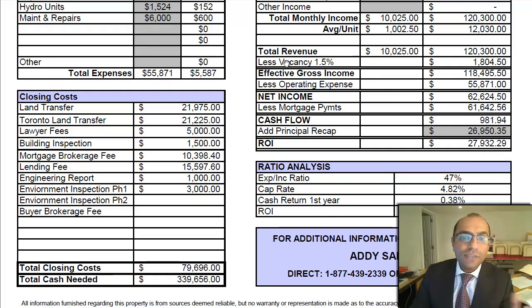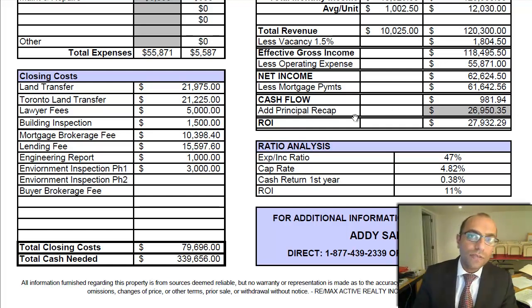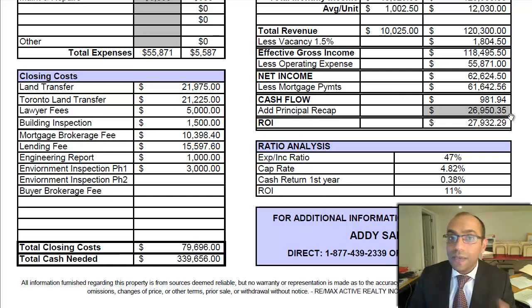Looking in more detail: less the vacancy rate — CMHC reports around 1–2% for this area, so we're basing it at 1.5%. Effective gross income works out to $118,495.50. After operating expenses, net income is $62,624.50. The mortgage payment is $61,642.56, leaving cash flow at the end of the year of $981.94. Principal recapture in the first year — what you're paying down on the mortgage — is $26,950.35.